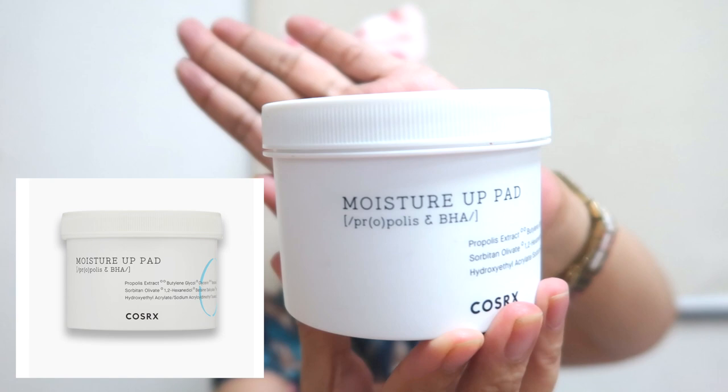So sa nighttime, I use the COSRX Moisture Up Pad with Propolis and BHA. You know that I love products with BHA. Familiar din kayo sa Neogen gauze pads — parang ganun din siya. And I like these kinds of pads. It's also a toner — you can use this after your facial wash. To tell you honestly, I like the Neogen better, but naubos na yun, so I use this naman.